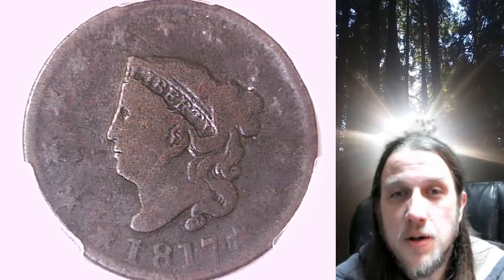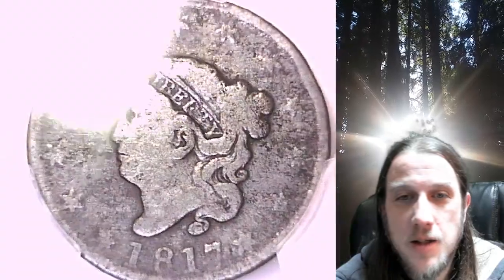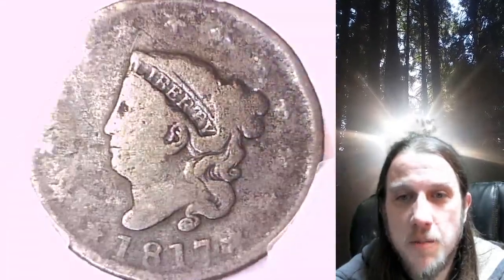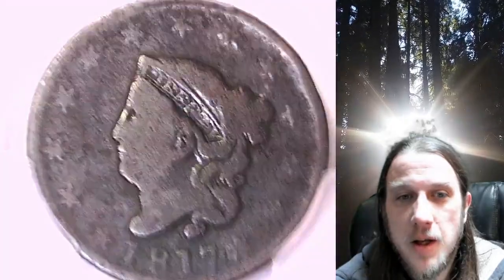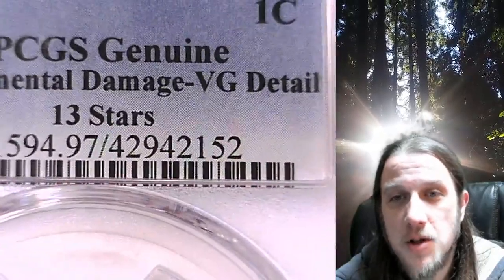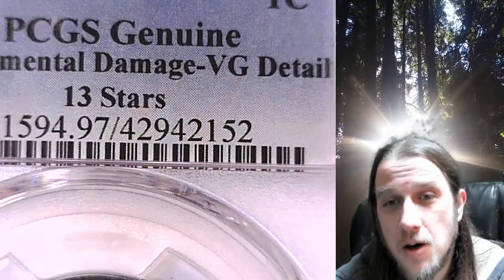Welcome to Time Traveler's Coin Exchange. The next coin we're going to take a look at is an 1817 large cent. This is a business strike coin from the Philadelphia Mint. It has been graded by PCGS and they graded it genuine, so it's not gradable. The reason they gave us is environmental damage. It does have very good detail and this is the 13 stars variety.